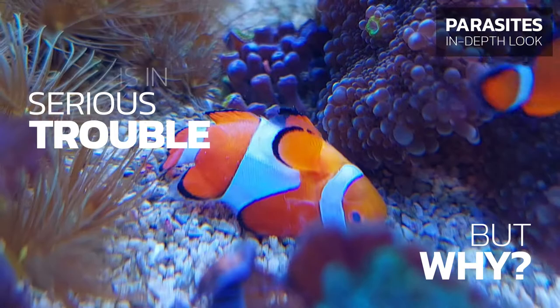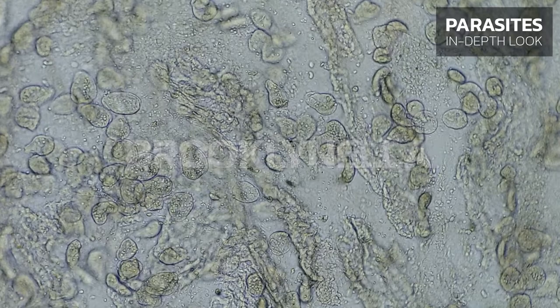This fish is in serious trouble. But why? Brooklinella is a marine fish parasite which belongs to the class of ciliates.